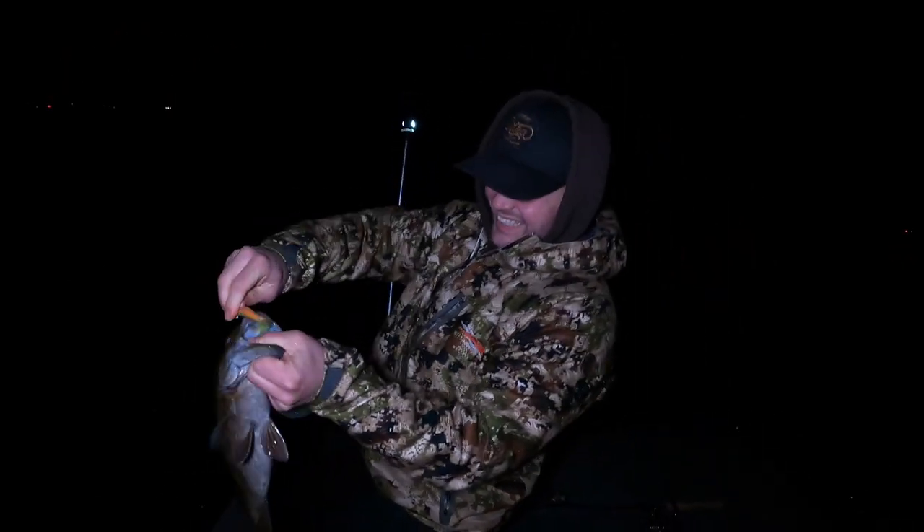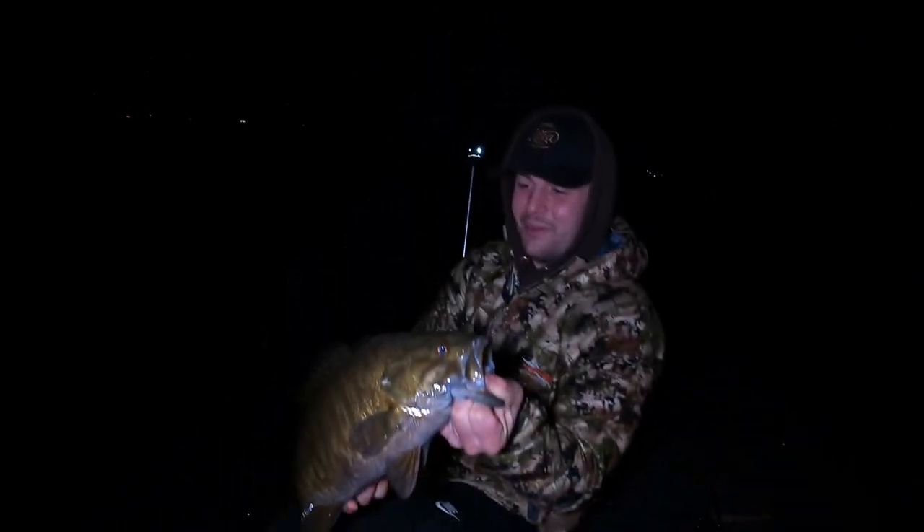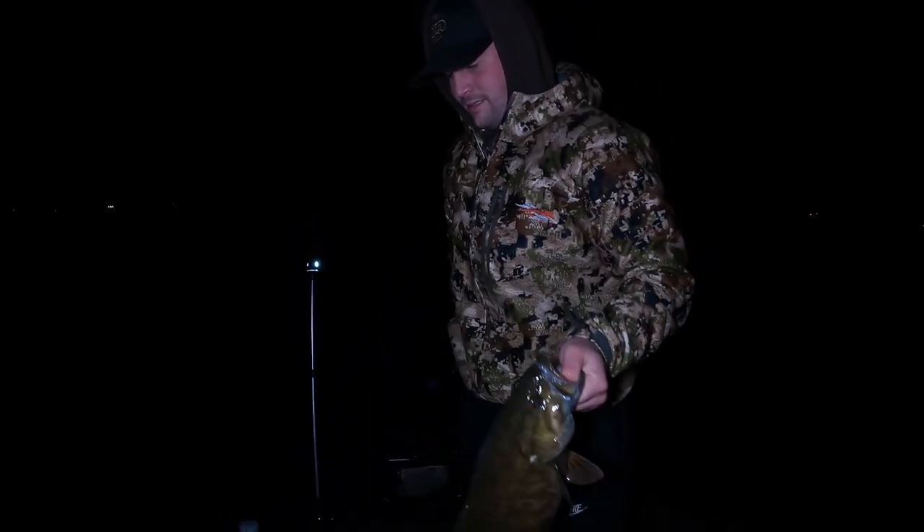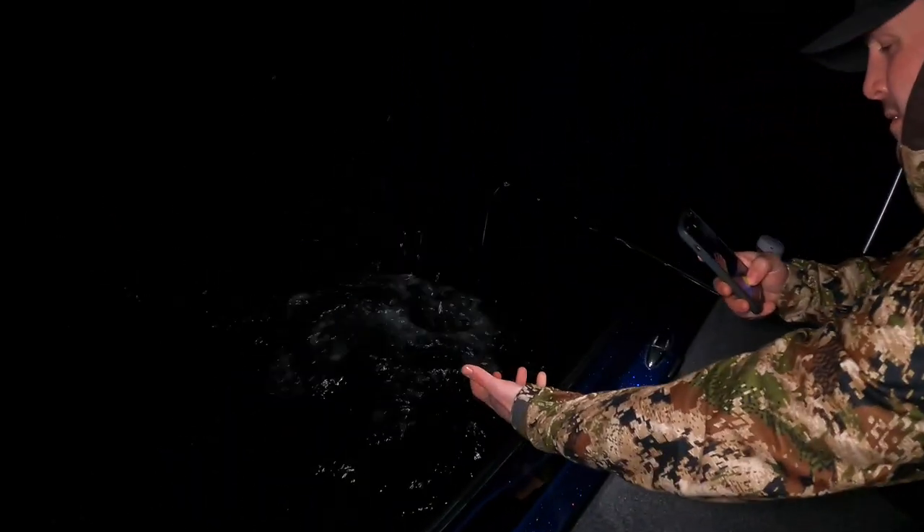It's 12:10 and we've got our first fish of the night - not a walleye, but we'll take it! Going to get a quick pic and release him. Nice work buddy - first fish in the boat and it didn't take long at all, not even ten minutes in. We're looking for walleyes but there are a bunch of smallmouth in here - we'll definitely take those too. Hopefully the walleyes want to show.